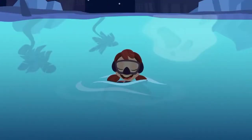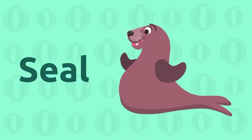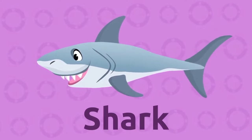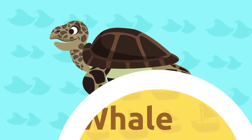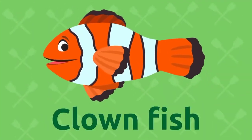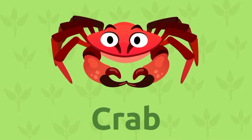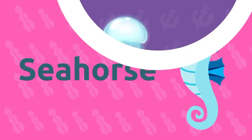I can't see any more aquatic animals. Shall we recap them? Seal. Dolphin. Shark. Turtle. Whale. Clownfish. Octopus. Crab. Seahorse. Jellyfish.